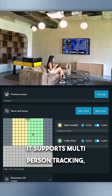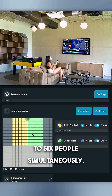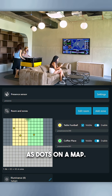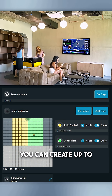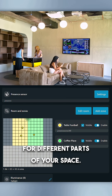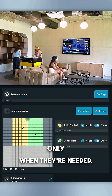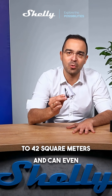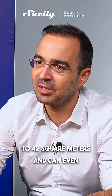So what can it do? It supports multi-person tracking, which means it can follow up to six people simultaneously — you literally see them as dots on a map. You can create up to 10 customizable detection zones for different parts of your space, so automations trigger only when they're needed. Each of these covers up to 42 square meters and can even detect still presence.